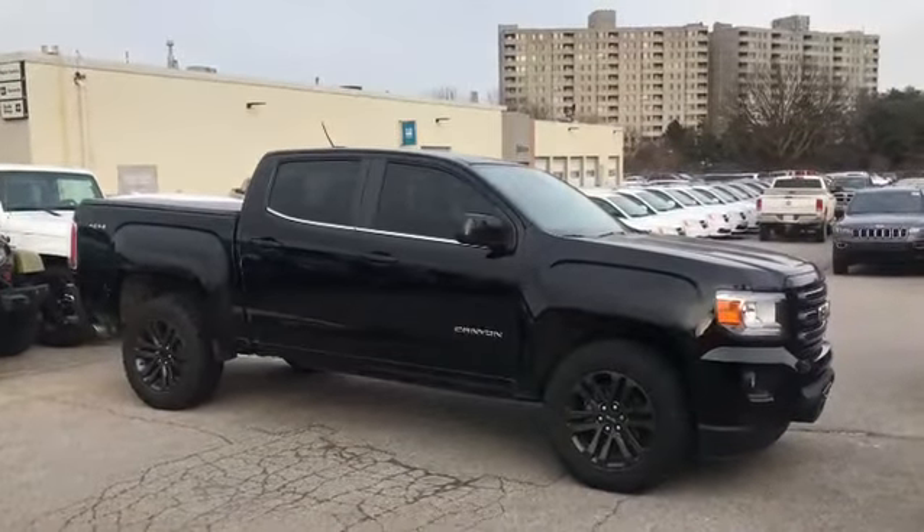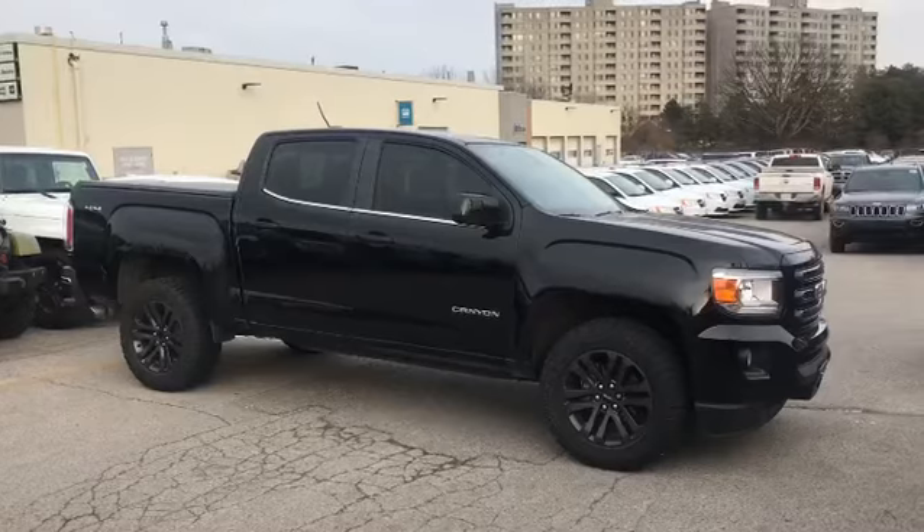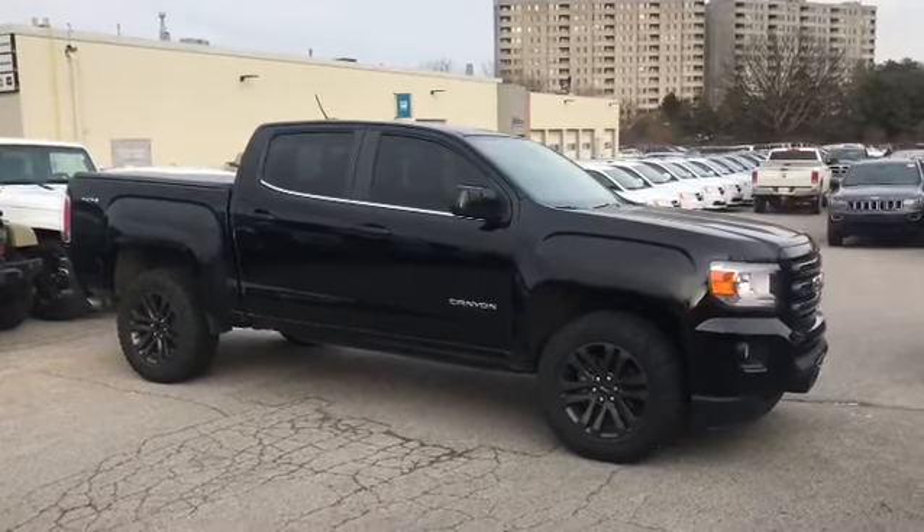Contact myself directly here at Finch Chrysler on Parkey's Picks and let's set up a test drive and get top dollar for your trade. Once again, Josh Parkinson here, Finch Chrysler, Parkey's Picks.